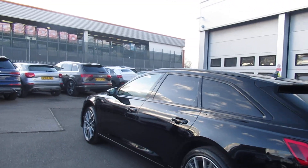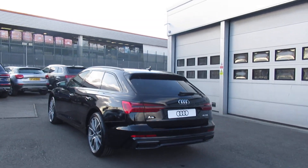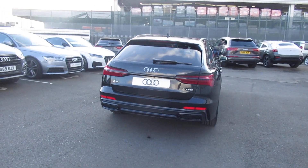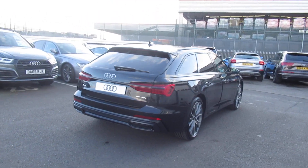Black styling including the black roof rails, privacy glass from the B-pillar backwards, power-operated tailgate, and the parking system plus which includes the front and rear parking sensors and the rear reverse camera.